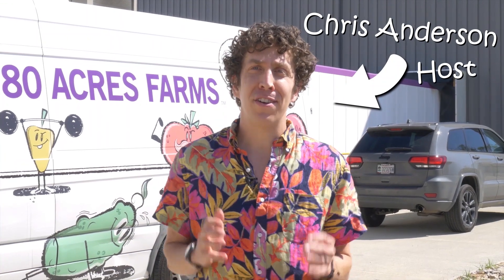Hey everyone, my name is Chris Anderson, and I'm here today at 80 Acre Farms. The building behind me looks more like a warehouse than a farm, but they're actually able to grow over 100 times more food than a conventional farm, using 100% renewable energy and 97% less water. And did I mention they use robots to harvest their produce? The whole system could potentially change the way we grow food, and I can't wait to check in with the team and see how they've been using science through their fruits and vegetables.